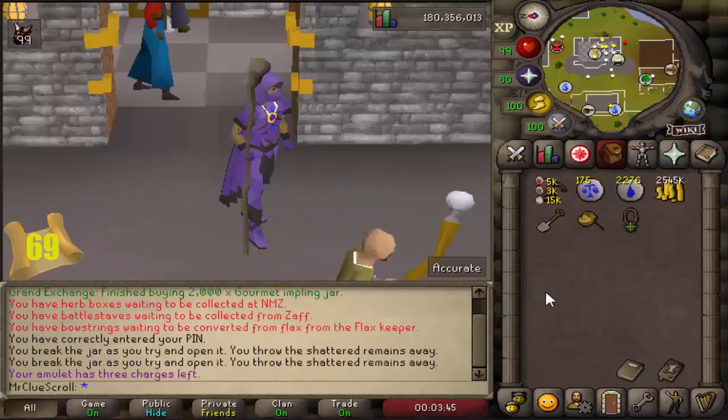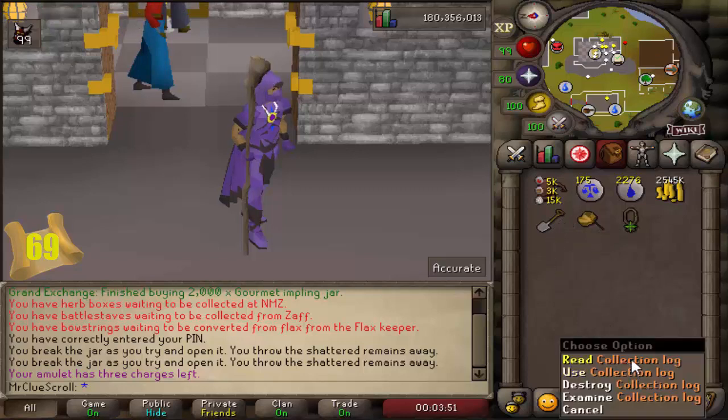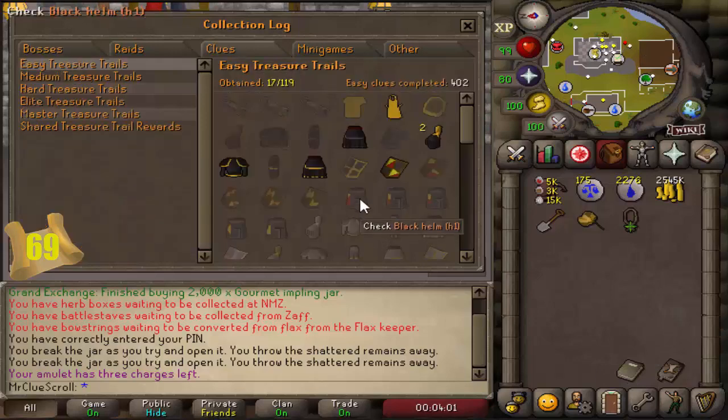We've made it to the end of episode 4. Starting this episode we had 13 uniques in the easy category for the collection log. We had a lot of rewards this episode, including quite a few unique ones and some in the shared categories. Opening up the collection log under easy clues - we're now at 17 out of 119, so that means four new uniques in the easy category.